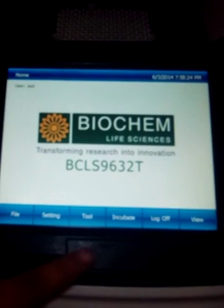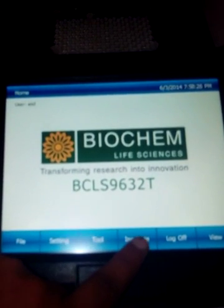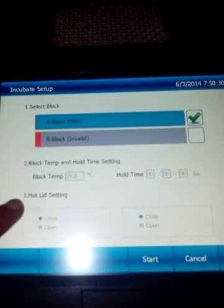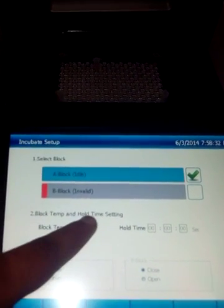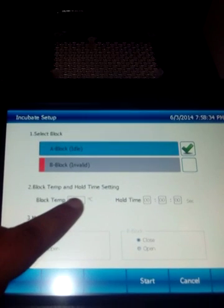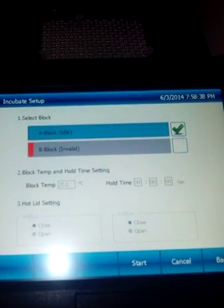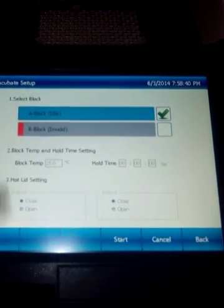The home button is available on the interface. If you want to incubate your sample, an incubation process is also provided. Hot lid settings are there — block temperature and hold set time setting functions allow you to set your temperature and time, and the sample will be incubated for that particular duration.